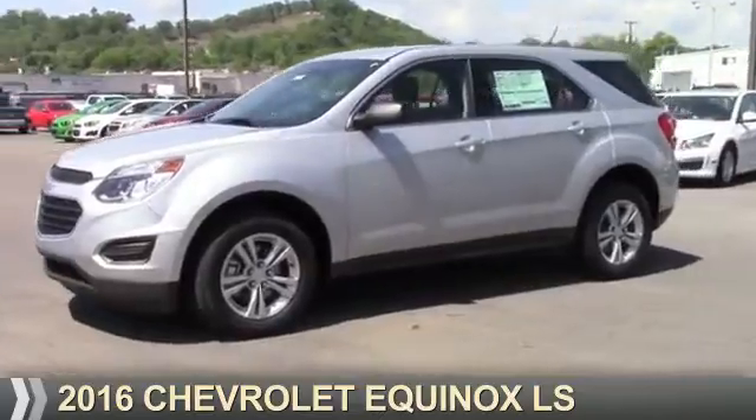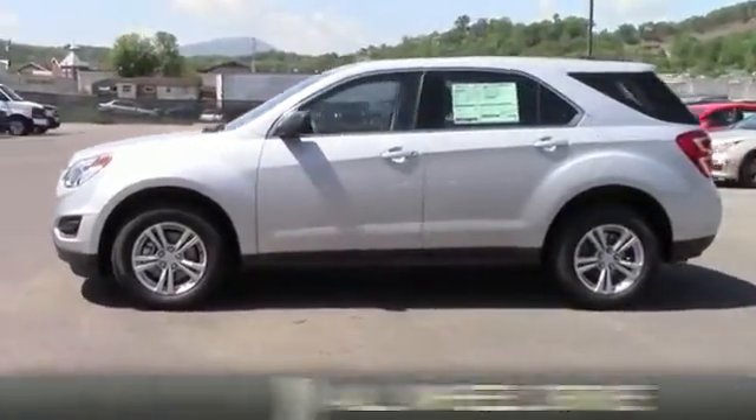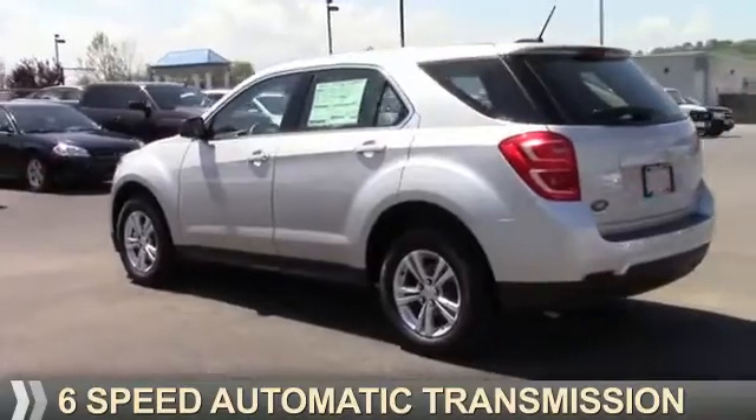Presenting the 2016 Chevrolet Equinox. It's powered by all-wheel drive, a 2.4-liter 4-cylinder engine, and a 6-speed automatic transmission.